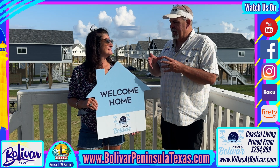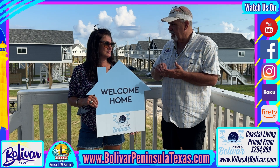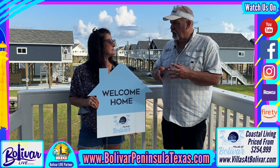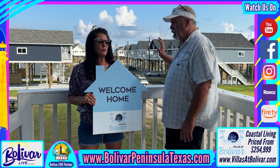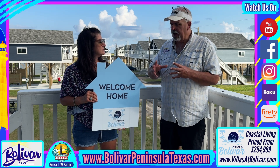Phase one is sold out and phase two is almost sold out. So all these homes back here, more or less, are sold. We have a few standing inventory that someone could come in and purchase right away.